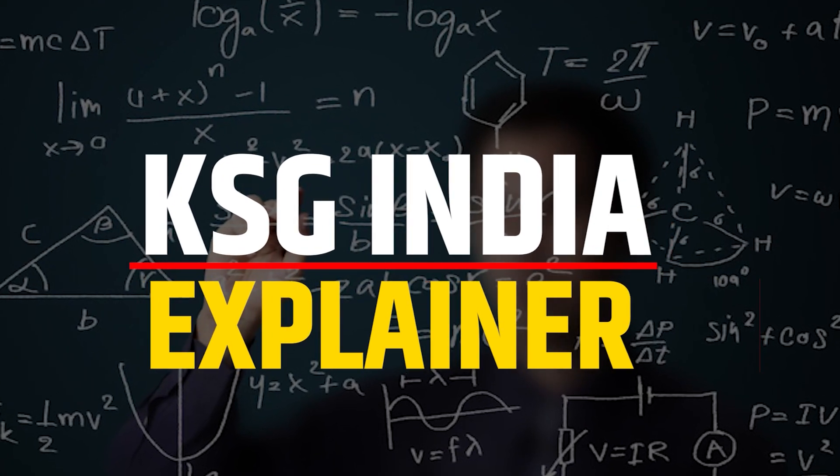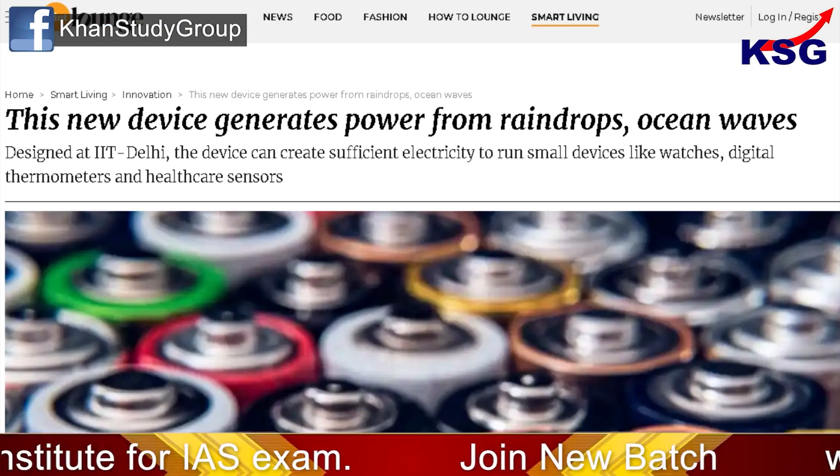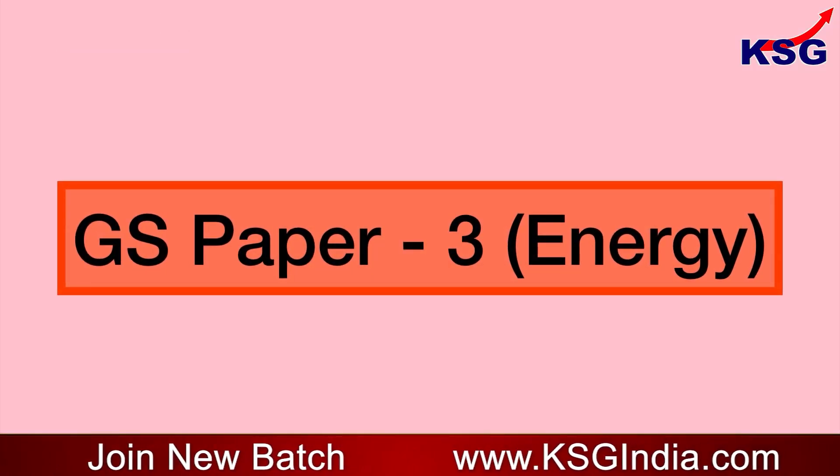Hello and welcome to KSE News Explainer. In this video, we are going to talk about electricity generation from raindrops. This is related to GS Paper 3 Energy.